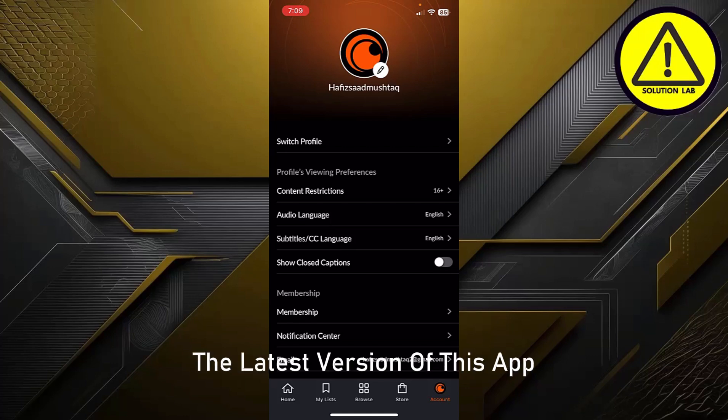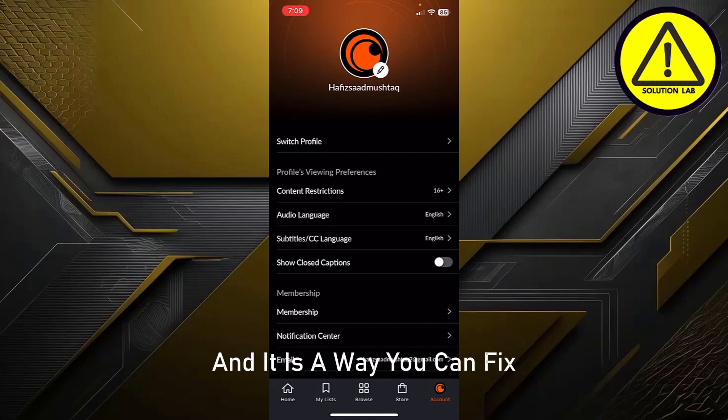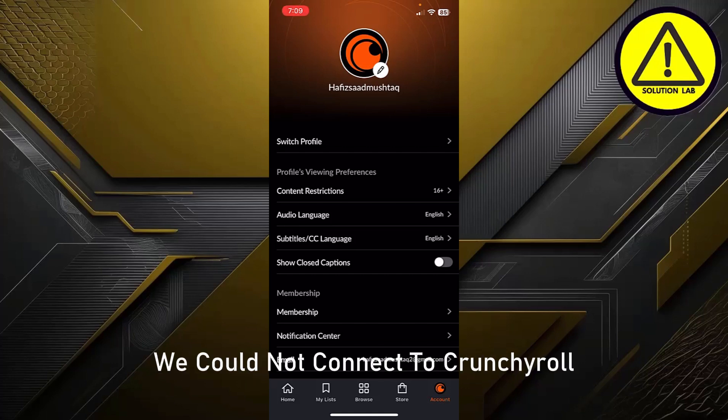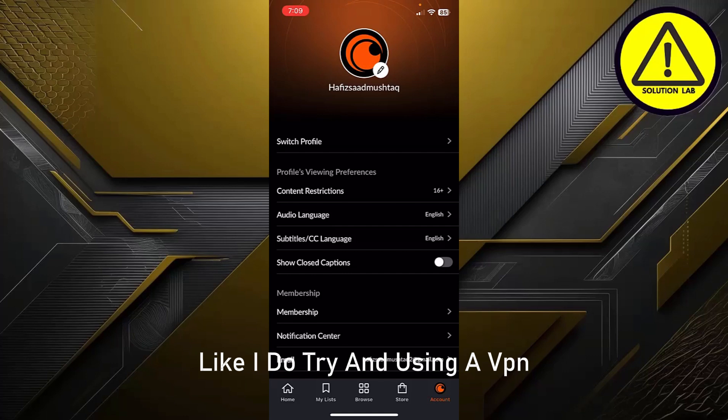You can simply update to the latest version of the app, and after updating, just restart your device. After restarting your device, the issue is 100% solved. That is how you can fix 'We could not connect to Crunchyroll.'